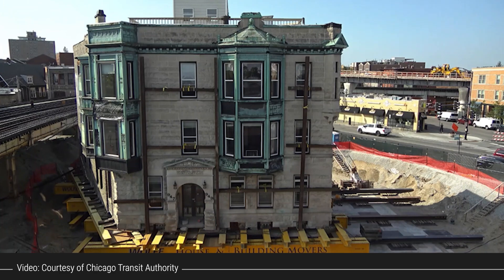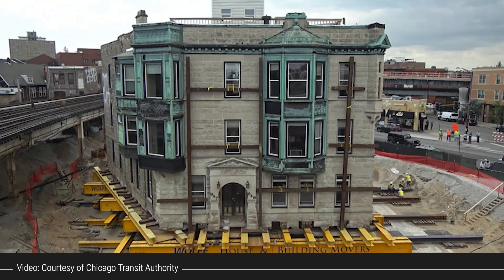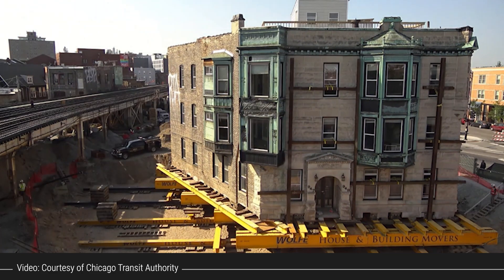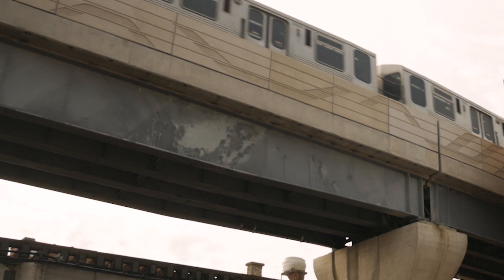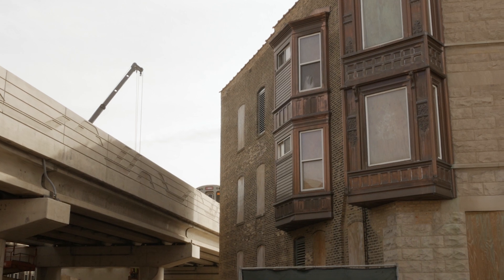CTA did a significant investment to basically pick up the building and shift it around — I think just 29 feet to the west and then 4 feet to the south — in order to make room to fix that kink on the Red and Purple Line, make the track straight, improve run times, and improve the headways and reliability of the system.